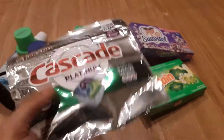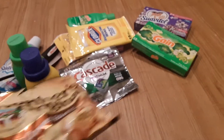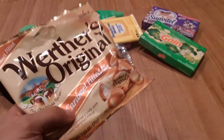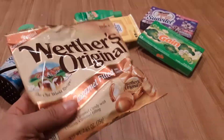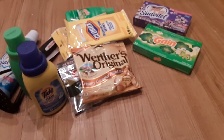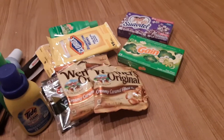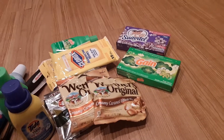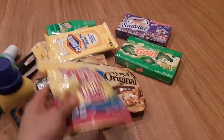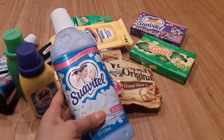I bought some creamy caramel — I truly love these. I take them in my bag to work every time, so I bought a couple bags of those. I also bought my boyfriend his Sweedish Fish — he likes the two-in-one. I got him that one, and I also got another blue softener.